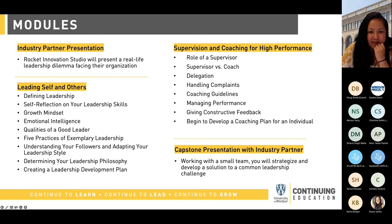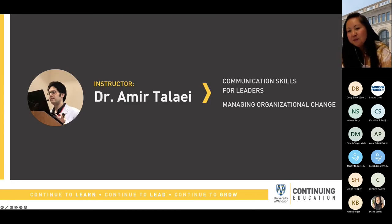Thank you, Diana — that was very valuable content within these modules. The next speaker we have is Dr. Amir Talai. Amir holds a PhD in industrial and organizational psychology and has completed three postdoctoral fellowships in the fields of leadership and organizational psychology, focusing on leader counterproductive work behaviors, managing high conflict personalities in the workplace, and motivational processes in underperforming employees. Amir's passion is identifying and countering management pseudoscience and translating cutting-edge psychological science into practical solutions for organizational challenges leaders routinely face. Dr. Talai, please tell us more about the communication skills for leaders and managing organizational change modules.